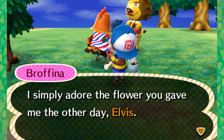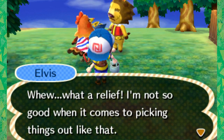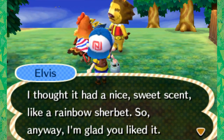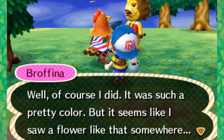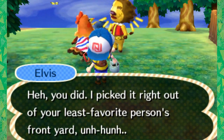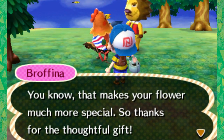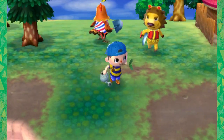I simply adore the flower you gave me the other day. What a relief - I'm not so good when it comes to picking things out like that. I thought it had a nice sweet scent like rainbow sherbet. So anyway, I'm glad you like it. Of course I did, it was such a pretty color. But it seems like I saw a flower like that somewhere. I picked it right out of your least favorite person's front yard. Oh no, you didn't - you took it from someone else's yard without asking their permission. You know, that makes your flower much more special. So thanks for the thoughtful gift.